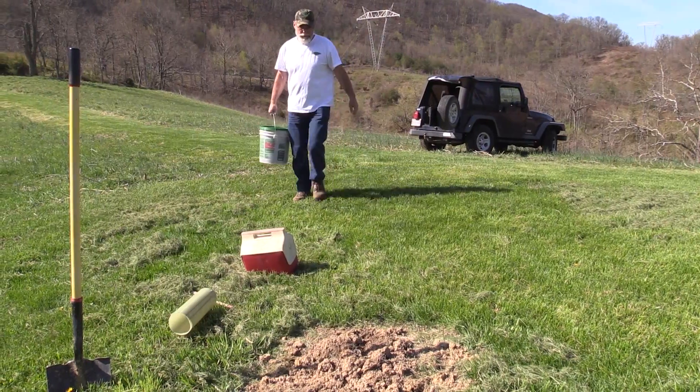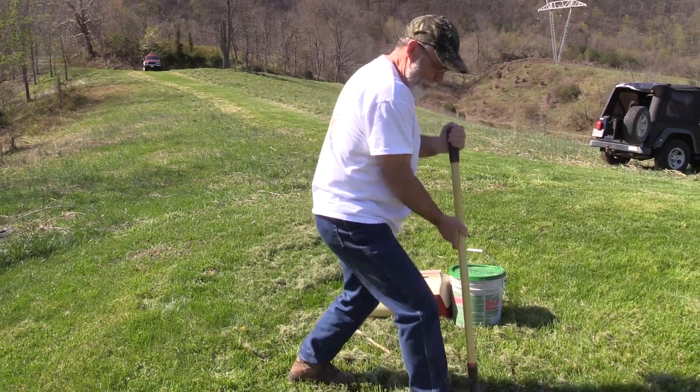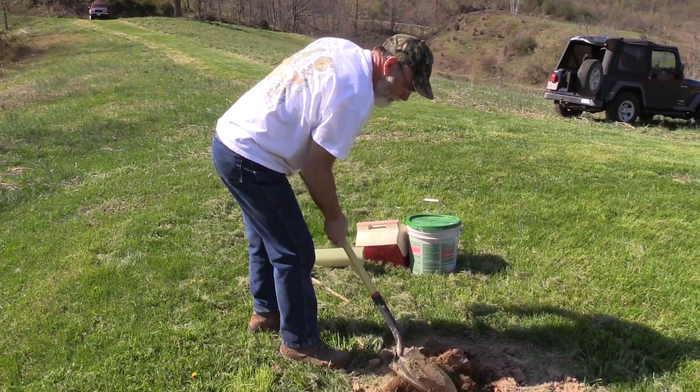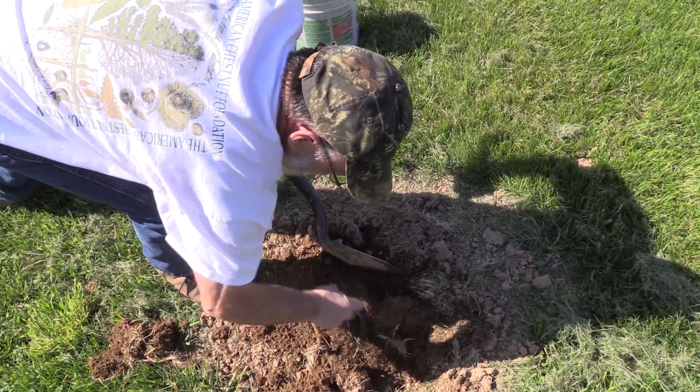Spearheading the effort, Virginia Tech Forestry alum Carl Absher teaches proper planting techniques. If it occurred in nature, there'd been a little squirrel go to hide that nut someplace out in the woods, dug a little hole underneath the forest duff, and then went off and forgot it. And then come spring it would grow. So that's basically what we did.